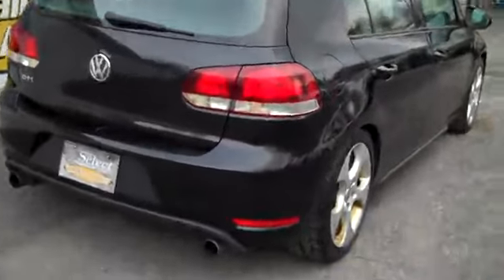Check out those tailpipes — not too loud, all kind of stock, but giving it the right note. Awesome set of BF Goodrich tires with plenty of tread there.